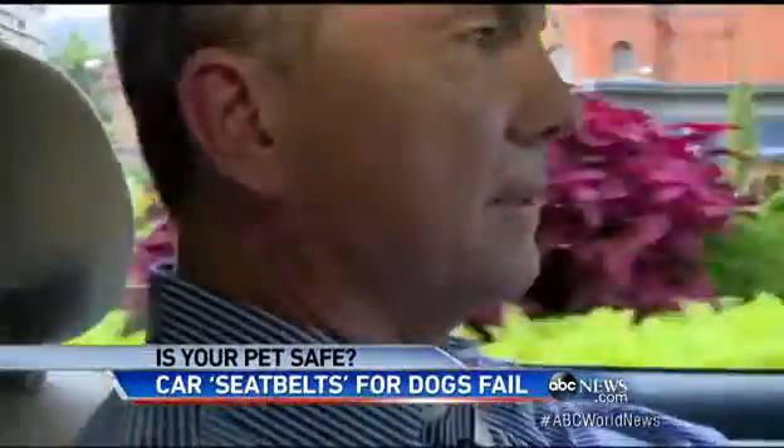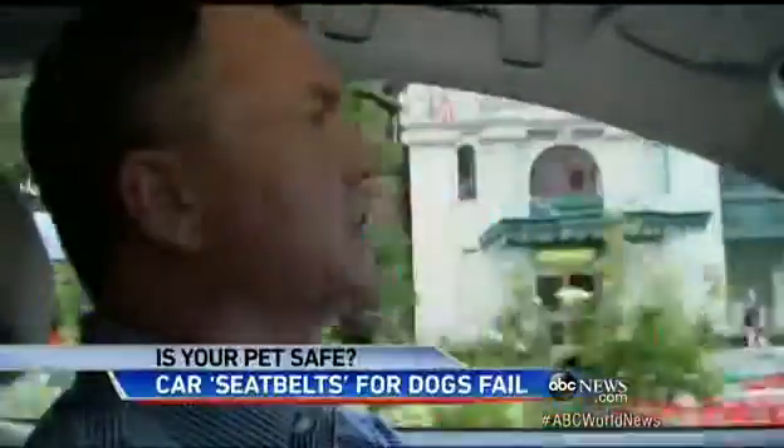The problem with these restraints, say the Pet Safety Center and Subaru, is that there are no safety standards, no actual minimums for performance in a car.